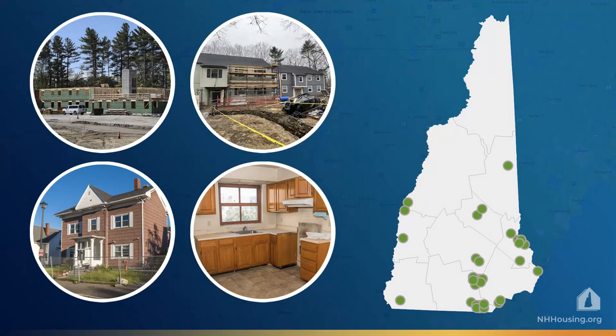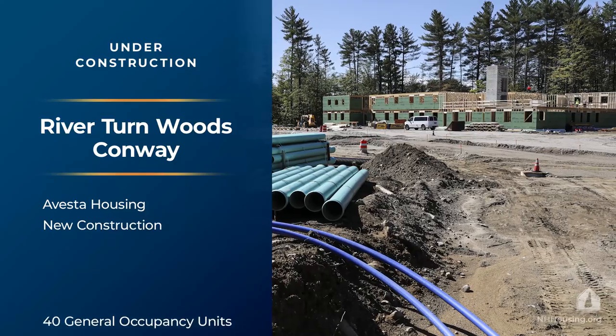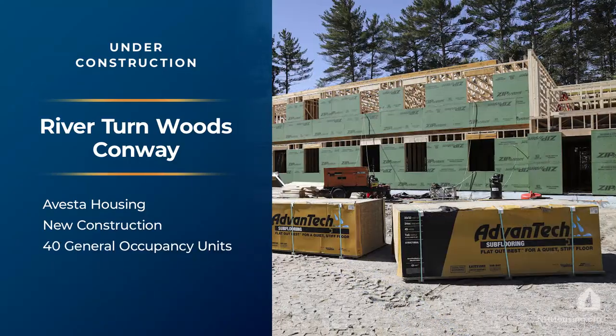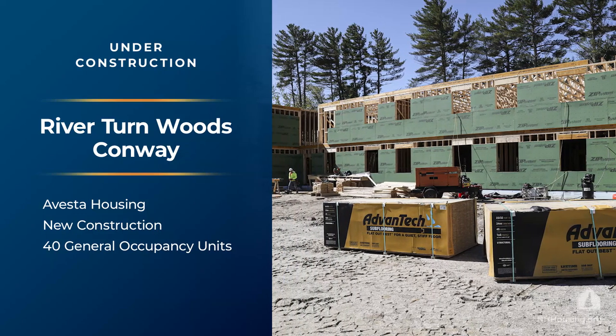The next four projects received funding approval in fiscal year 2022 and are under construction. Riverturn Woods in Conway is being developed by Avesta Housing and is funded through the Federal Low-Income Housing Tax Credit Program. When its first phase is completed, there will be 40 new units in the Mount Washington Valley, a popular residential and tourist area.